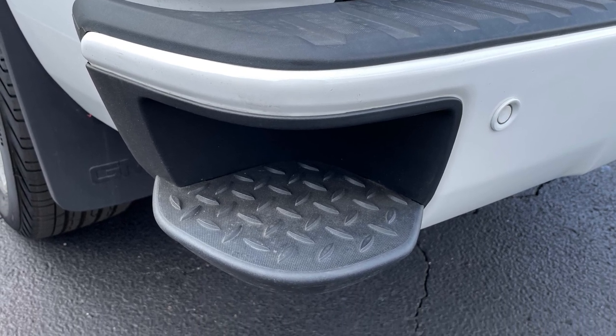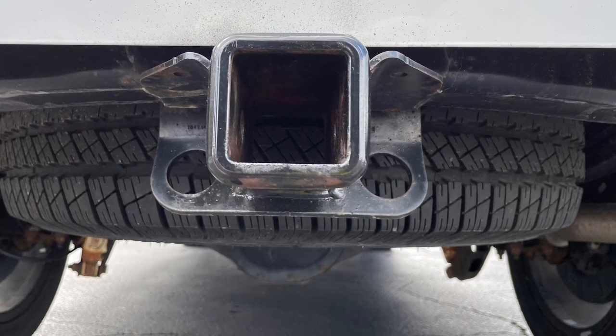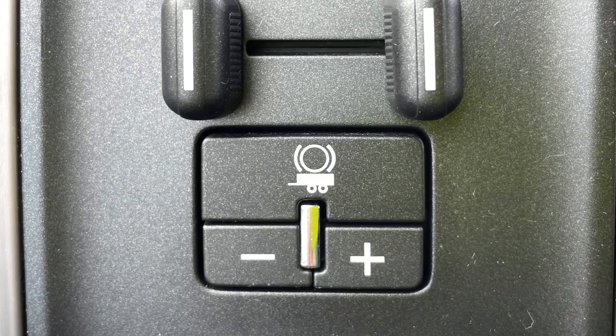And since trucks are often purchased for their towing prowess, you'll be pleased to know that this Sierra is capable of pulling up to 9,100 pounds, with everything you need at the ready including a hitch, four and seven pin wiring, and an integrated trailer brake controller.